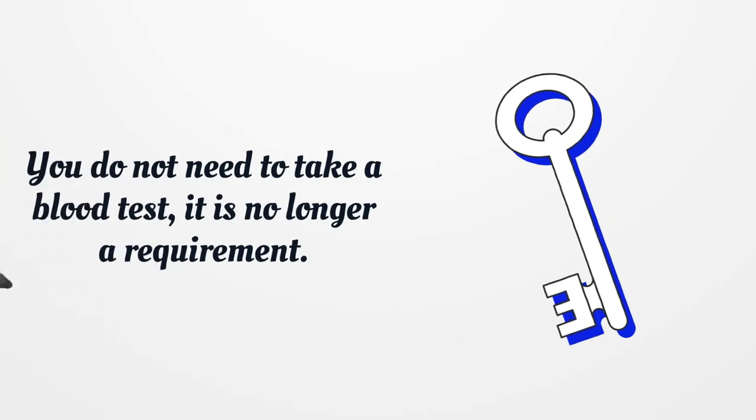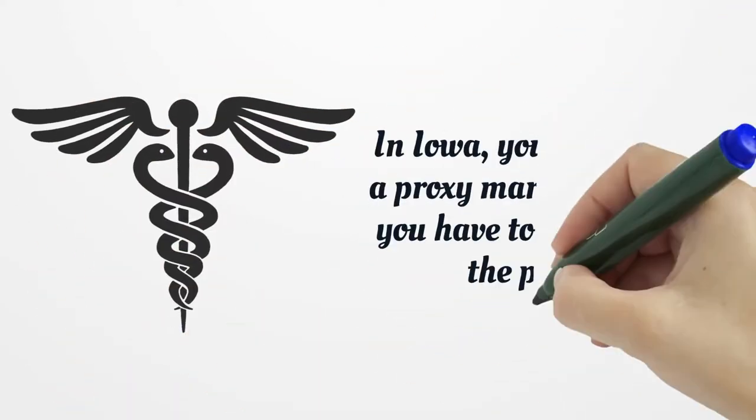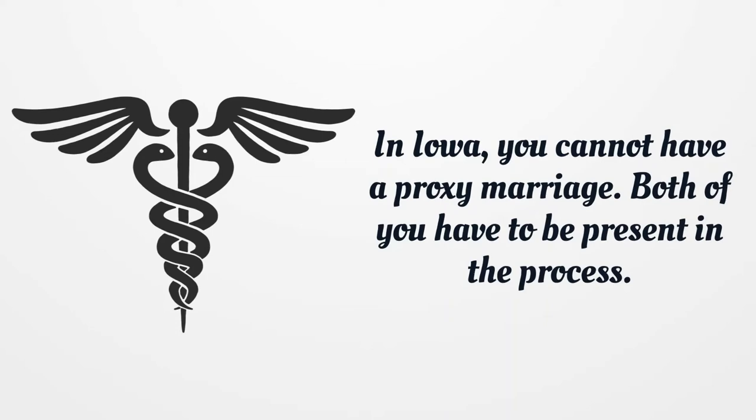If you do not need to take a blood test, it is no longer a requirement. In Iowa, you cannot have a proxy marriage. Both of you have to be present in the process.